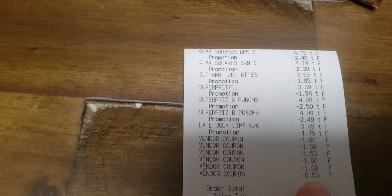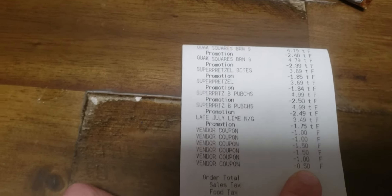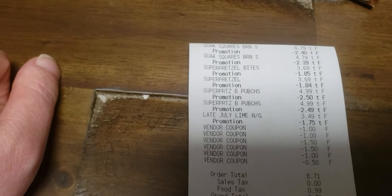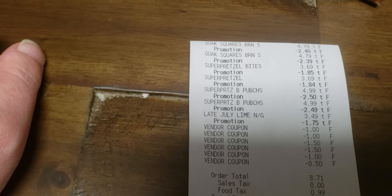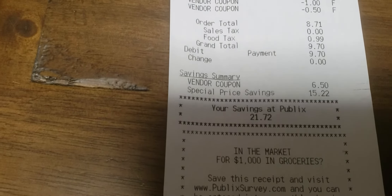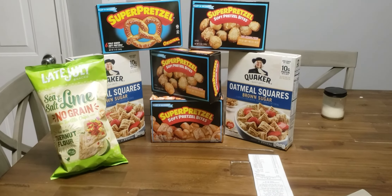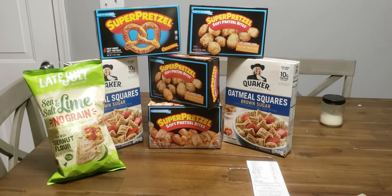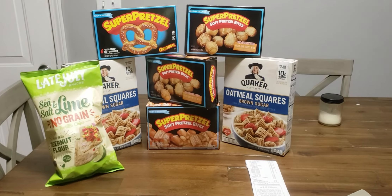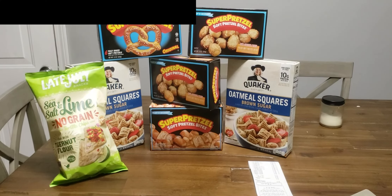I picked up two Quaker Oatmeal Square cereals at $4.79. I used two $0.50 coupons, so $3.79 total, or $1.89 a box. I also picked up four Super Pretzel pretzels — two are the pub cheese filled bites at $4.99. After coupons, the final price was $1.99, then I redeemed two $0.75 Ibotta rebates making it $0.49 for two boxes, or a quarter each. I also got two regular pretzels — the bites and the originals — at $3.69. I used two $1 coupons, so $1.69 for both boxes. With two more $0.75 Ibotta rebates, that came to $0.19 for two boxes, about $0.10 each — not bad for a football snack.